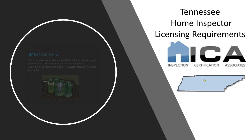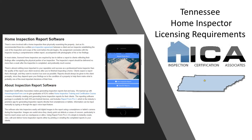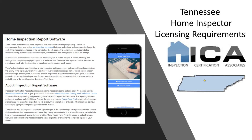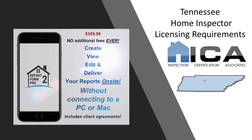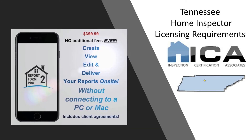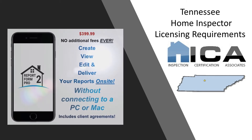We even include your inspection reporting software, which is what you'll use to generate your home inspection reports that you give to your client. Normally, that would be an extra $400, but as an ICA graduate, you will receive that free of charge for life. You won't get that anywhere else except ICA.